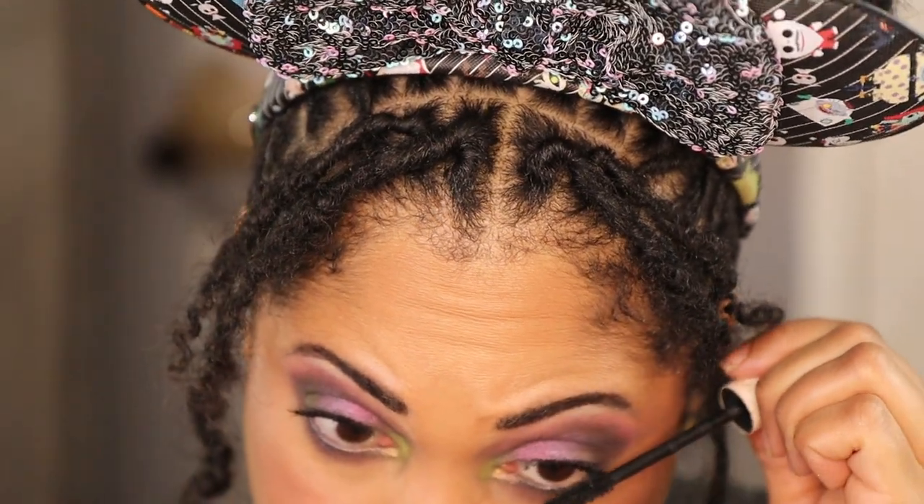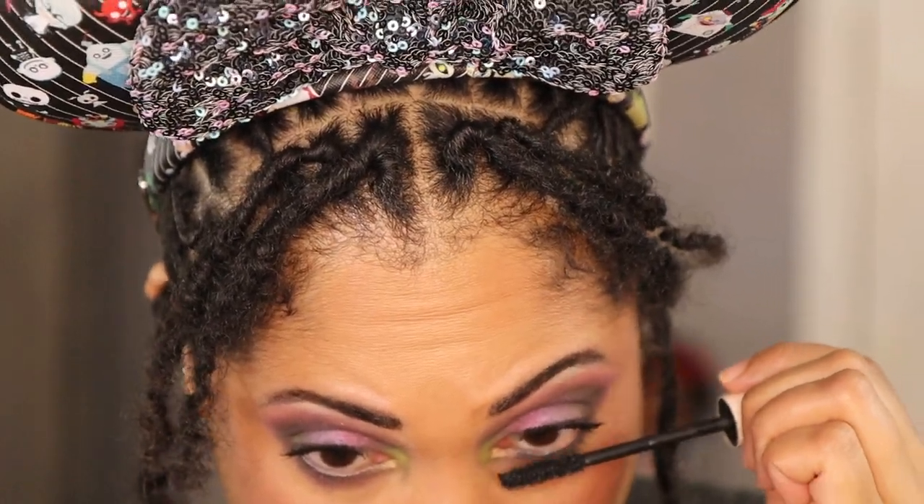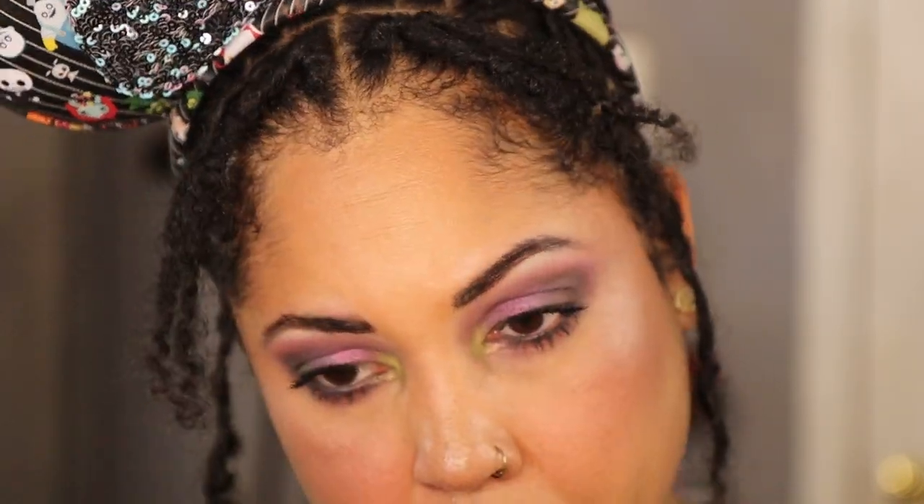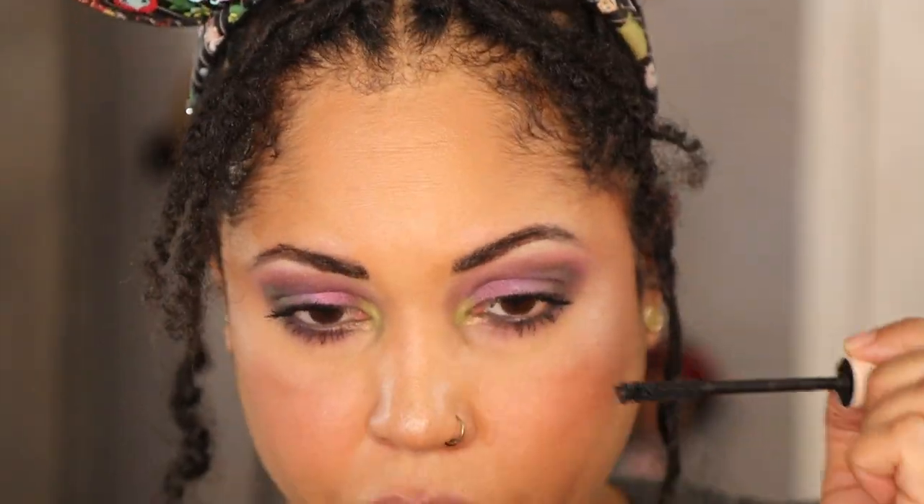Alright y'all, this is my work look today! I'll probably keep the reindeer ears on too — it's Christmas time.